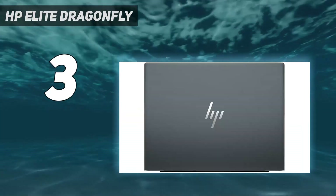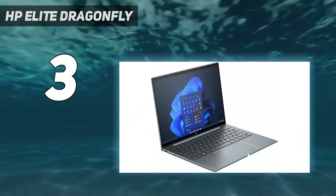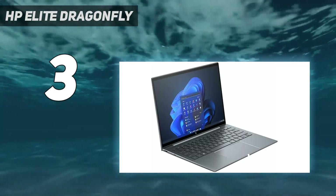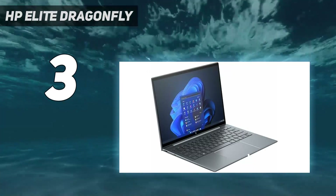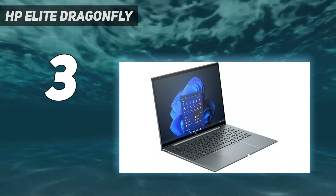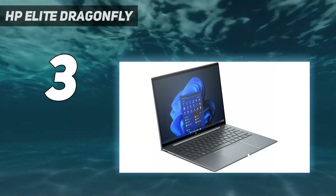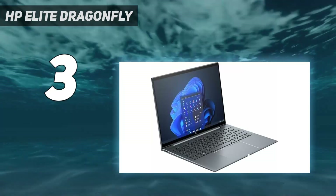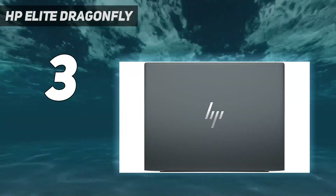Far from a case of all style and no substance, the HP Elite Dragonfly G4 is stacked with enough power to get all but the upper echelon of users effortlessly through their 9-to-5 grind. Outfitted with an impressive Intel Core i7-1365U processor, the Dragonfly G4 is well equipped to handle more intensive multitasking and its fair share of number crunching, with the perks of Intel vPro for enhanced performance and additional hardware-based security and manageability.